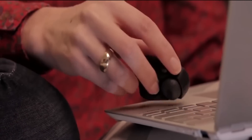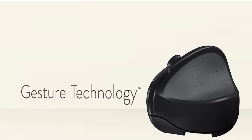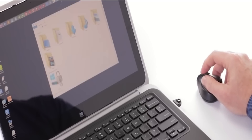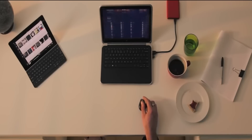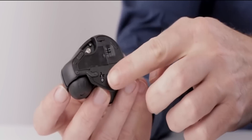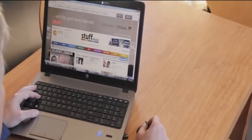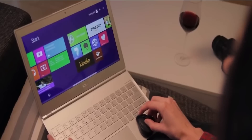SwiftPoint GT. SwiftPoint has released a gadget that replaces the traditional mouse and offers additional functionality. According to the developers, the SwiftPoint GT combines touchscreen-like gestures with the accuracy and convenience of a computer mouse. The gadget is compatible with Windows 7, 8 and 10, as well as Mac OS X and Android.